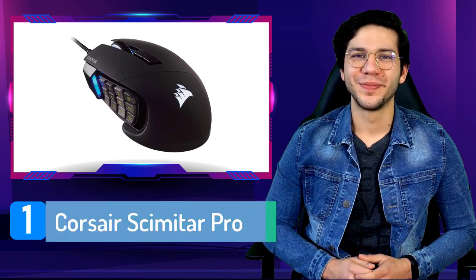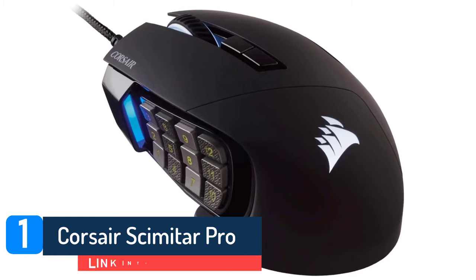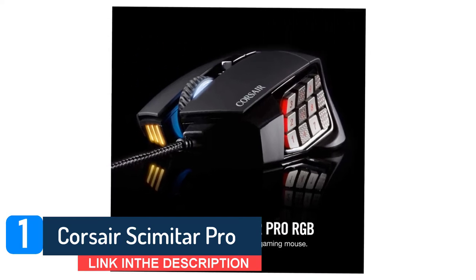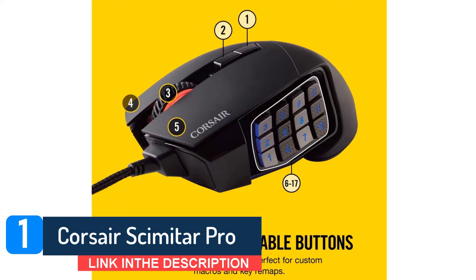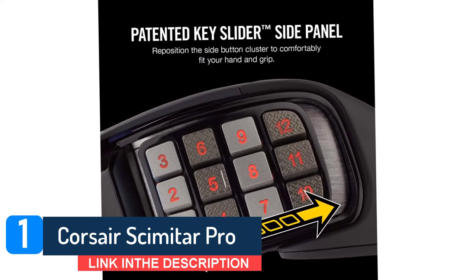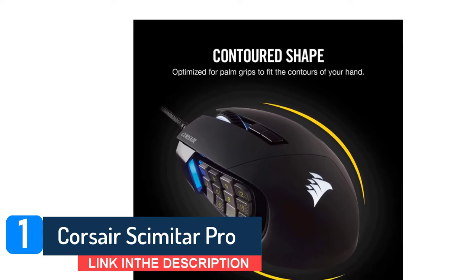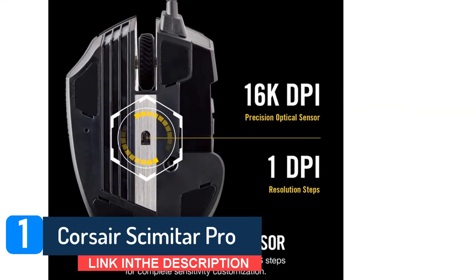Number one, Corsair Scimitar Pro. Corsair is well known for producing high-quality peripherals that stand the test of time. The same can be said for their Scimitar Pro MMO mouse. This one comes with stellar build quality and the features to match. If you're looking for the best MMO gaming mouse in terms of build quality and robustness, you'll struggle to do much better than the Corsair. Having said that, the Scimitar Pro is much more than just stellar build quality. It offers a great ergonomic design and some great additional features too.